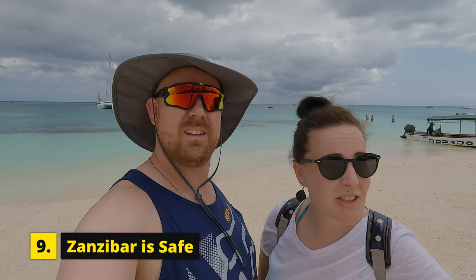Tip number nine: Zanzibar is safe. You can leave your bag on the beach chair and go swim in the sea, and you'll come back and your phone will still be there, your camera will still be there. I think it's safe because they don't want to chase away the tourism, so you can rest assured it is safe here.